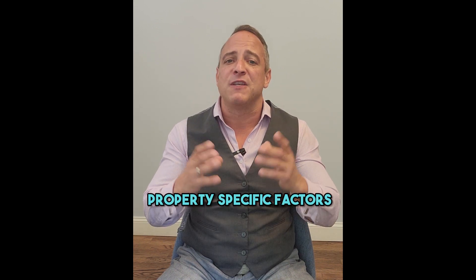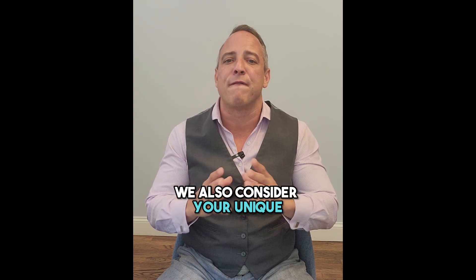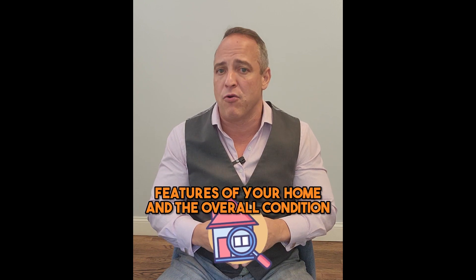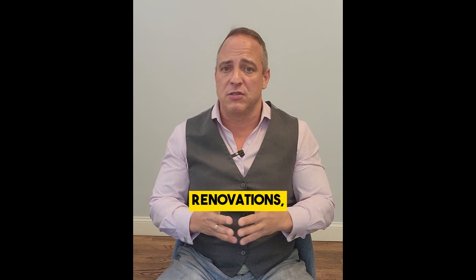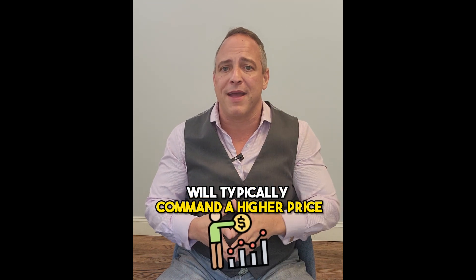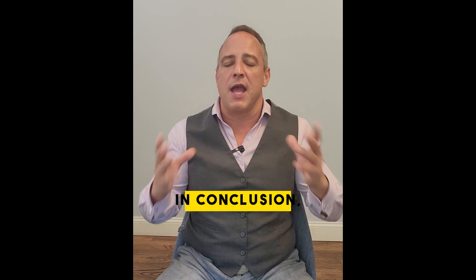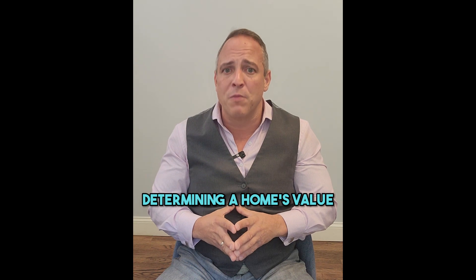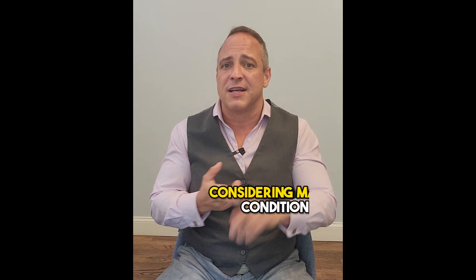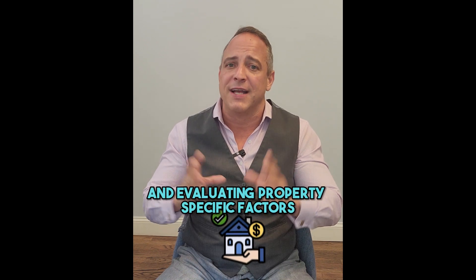Step three, property-specific factors. Beyond the comps and market conditions, we also consider the unique features of your home and its overall condition. This might include upgrades, renovations, and overall maintenance of the property. A well-maintained, upgraded home will typically command a higher price. Conversely, homes in need of repair may have a lower value. In conclusion, determining a home's value involves looking at comparable sales, considering market conditions, and evaluating property-specific factors. It's a complex process, but with my guidance, you can gain a clear understanding of your home's worth.